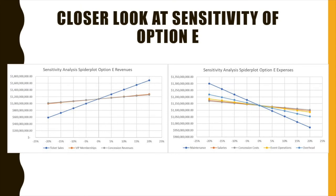Because tearing down the stadium has proven to be the ideal alternative, we took a closer look at the sensitivity of the present worth. The plot on the left is the present worth's sensitivity to revenue, and the plot on the right is the sensitivity of expenses. The left plot demonstrates that the present worth is prone to change when ticket prices change, and the right plot shows that maintenance can also easily change the present worth. The other factors like VIP membership and salaries are nowhere near that steep.